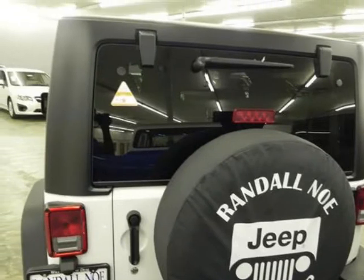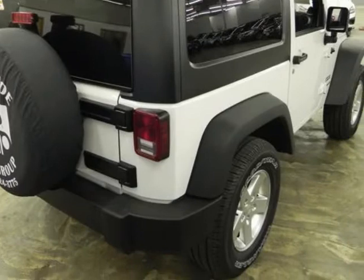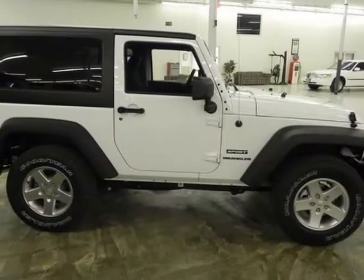Warranty information: purchase this Jeep with confidence knowing it is backed with a 36-month/36,000-mile warranty. The word around town: